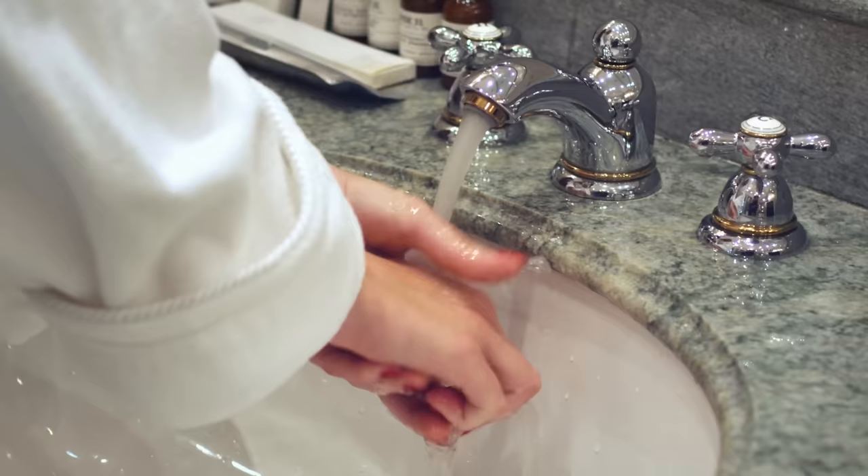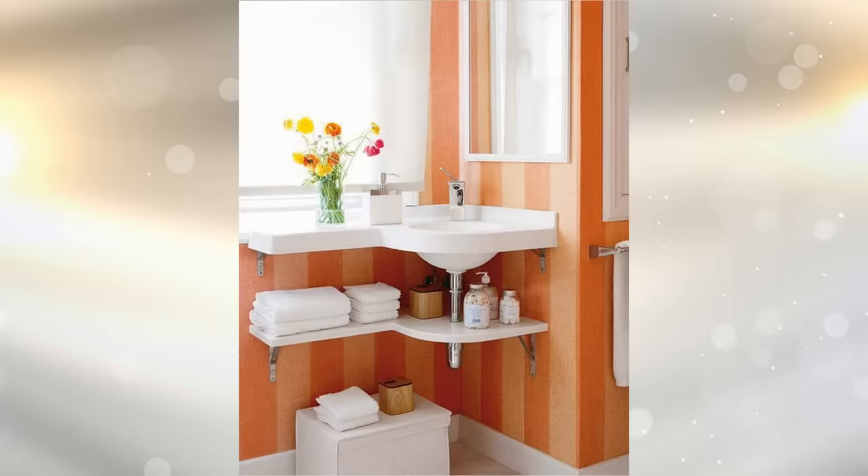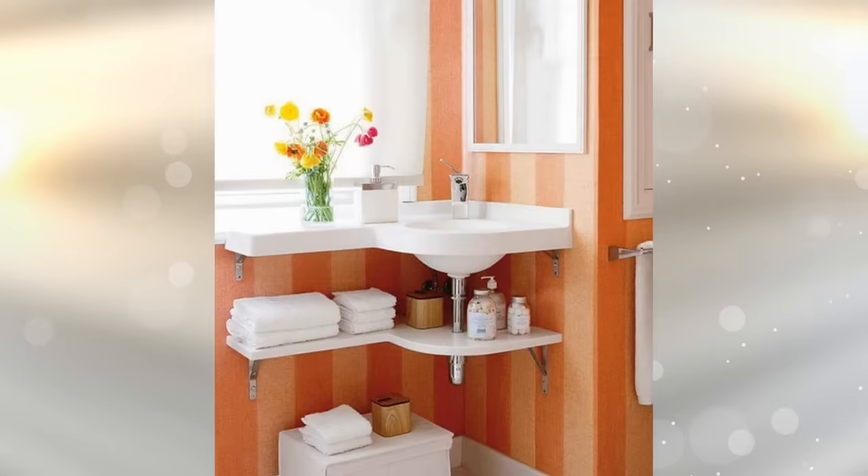14. One thing you can do in order to store away items such as makeup or grooming products is to install storage box organizers, which can then be placed on the floor under the sink. You can also add fitted shelving under a corner sink to create more space to store items.